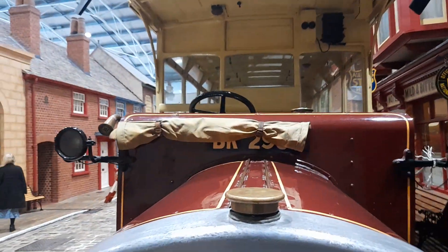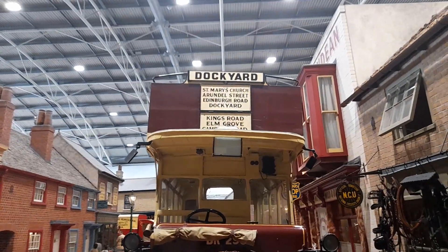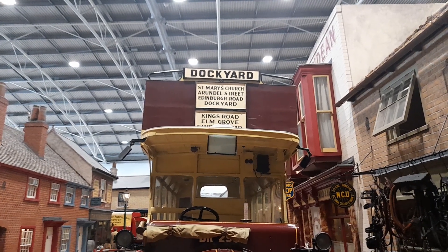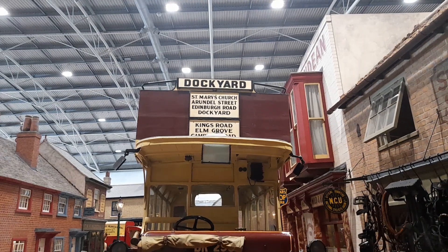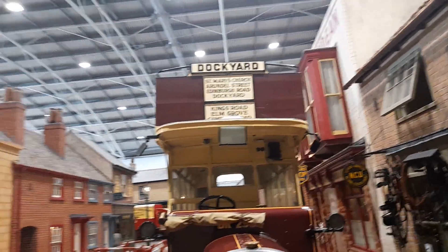The registration number plate is BK2986 and the destination is the Dockyard in Portsmouth Harbour. Route stops include somewhere near Portsmouth, St Mary's Church, Arundel Street, Edinburgh Road, Dockyard, Kings Road, Elm Grove and Campbell Road.